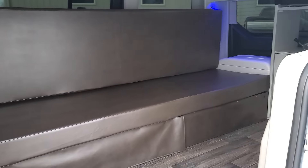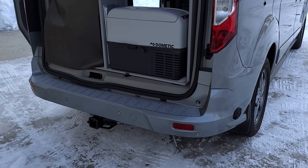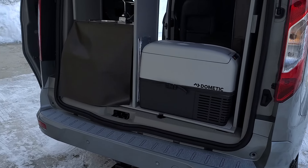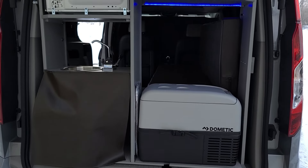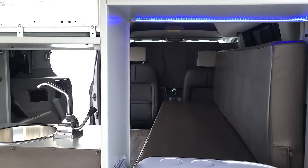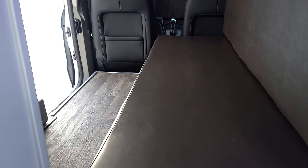It also comes with WeatherTech sunshades and WeatherTech floor mats. It comes with a shore power plug and cord, the refrigerator, some shelving, LED lighting, limo-tinted windows in the back for privacy, and a vinyl floor.